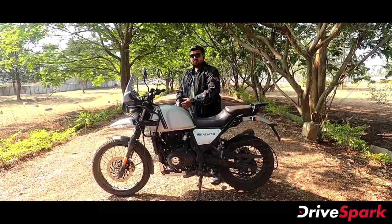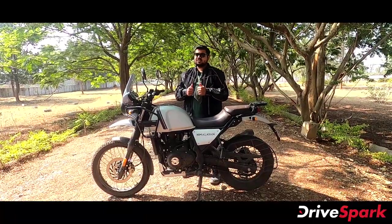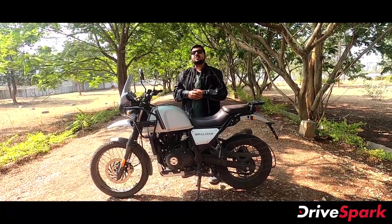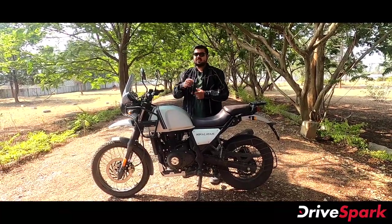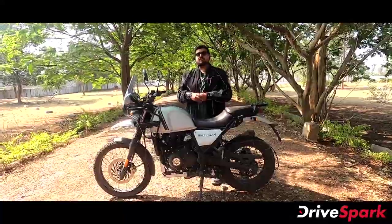These are great design changes in the Royal Enfield Himalayan, made because customers provided feedback to change them. Kudos to Royal Enfield for that.